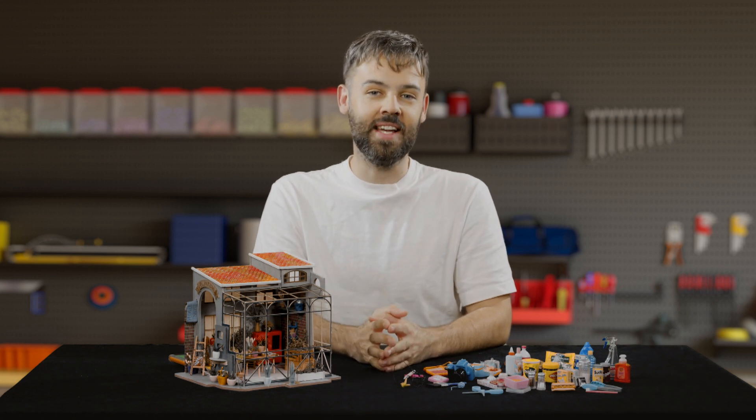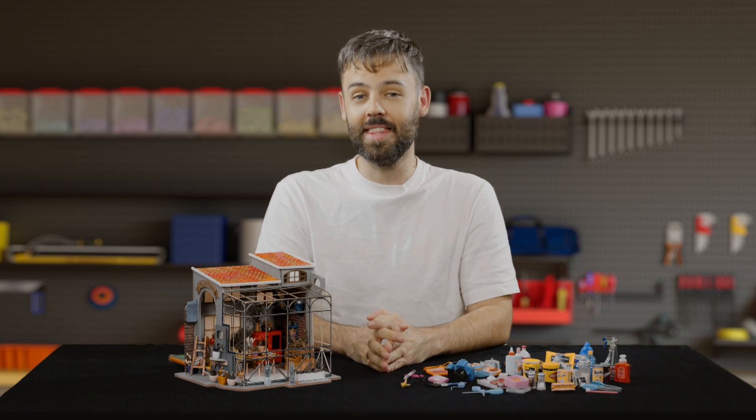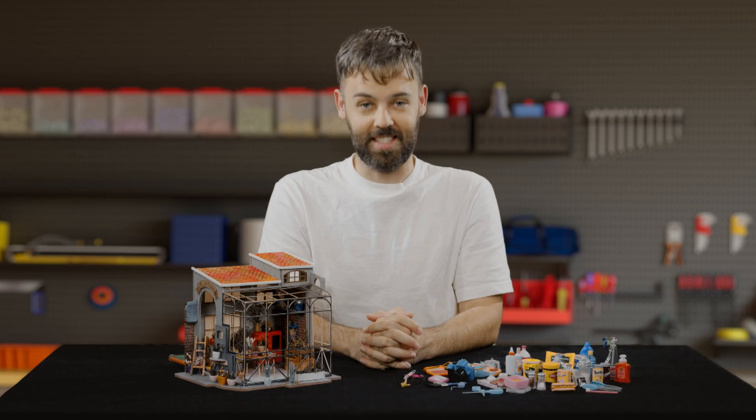We art lovers may have discerning tastes, but even the most cultured curators among us can't help but make this face when we see this face.